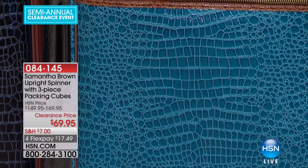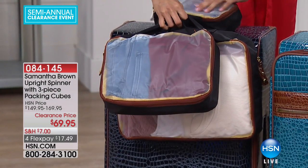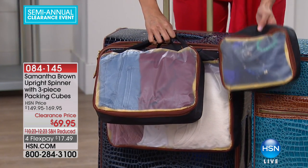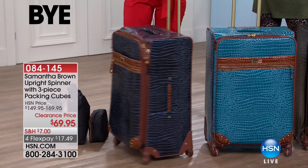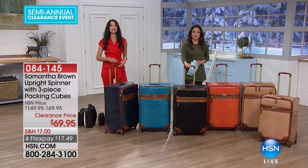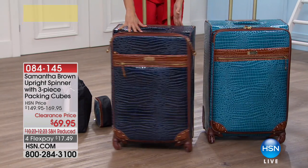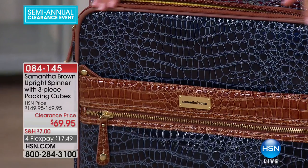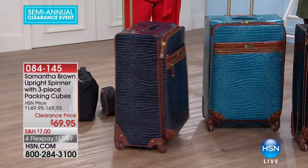Again, you're getting those packing cubes — so we're talking organization, organization, organization. The large, the medium, and the small. Not only are you getting tremendous value on the luggage itself, you're also getting these packing cubes that, with the time they save you and the chaos they help you avoid, they're worth their weight in gold. This is one of the largest size bags you can have without paying any extra fees. You know the airlines are hitting us with charges left and right. So this one, if you're going to check a bag, go big or go home. This is a 28-inch spinner. Water-resistant, stain-resistant. The corners are reinforced so they won't get banged up. And you get the five-year warranty with all Samantha Brown pieces.